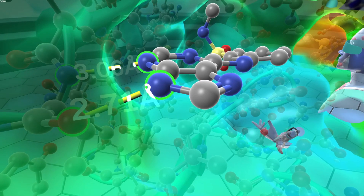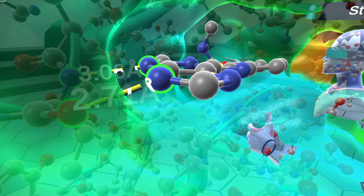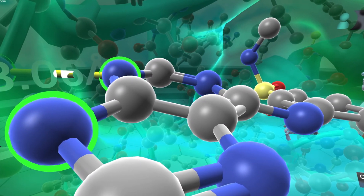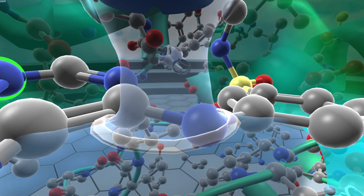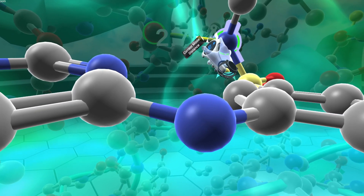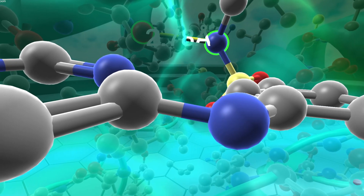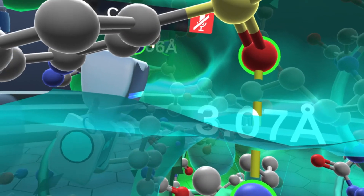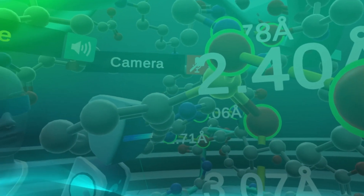This inhibitor is also nice in that it has this N-methyl sulfonamide group that sticks way into the back pocket. This sulfonamide picks up three really important hydrogen bonds. This is called the gatekeeper residue — this threonine — and there's a nice hydrogen bond between that threonine and the NH of the sulfonamide. Then both oxygens of the sulfonamide pick up nice hydrogen bonds: one with the backbone NH, and the other with a water molecule that then has two hydrogen bond interactions with the protein.